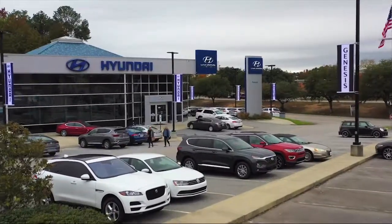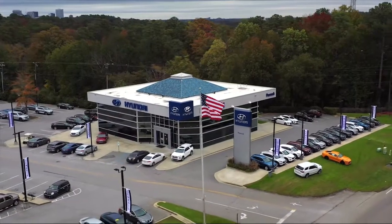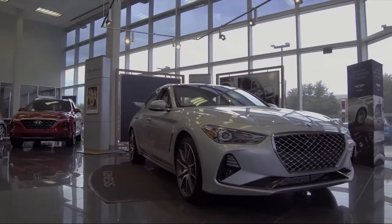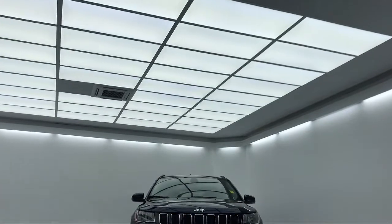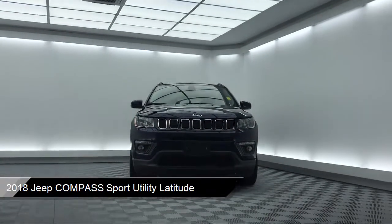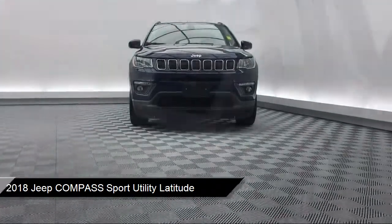Welcome to Peacock Hyundai Columbia, and here's a look at another one of our great vehicles from our extensive inventory. It comes equipped with keyless entry, roof rack, tire pressure monitoring system, steering wheel controls, electronic stability control, and rear spoiler.